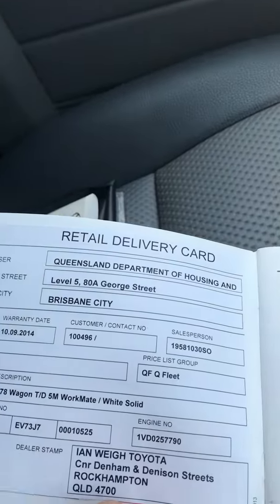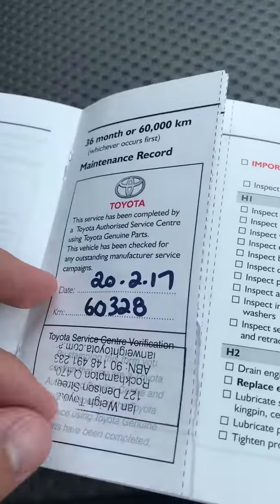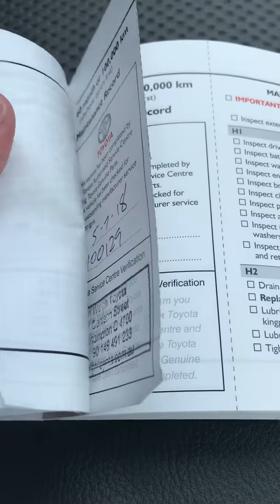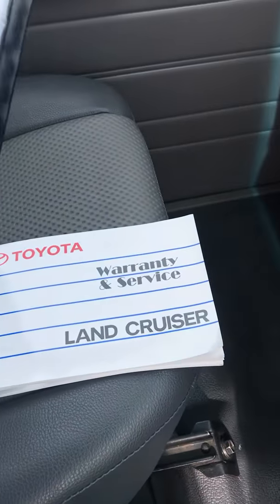So here's the service books. It was originally sold in Rockhampton through Ian Way Toyota. Full service history — all full Toyota, all through Ian Way. I can't confirm that it was a government vehicle its entire life — I'm not too sure, there are no real markings to indicate that.